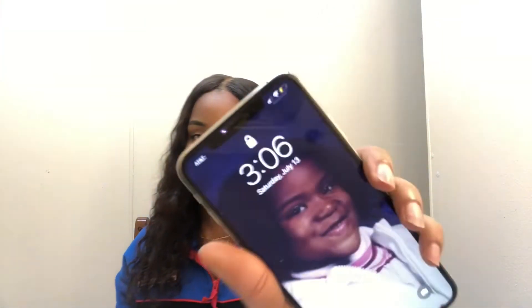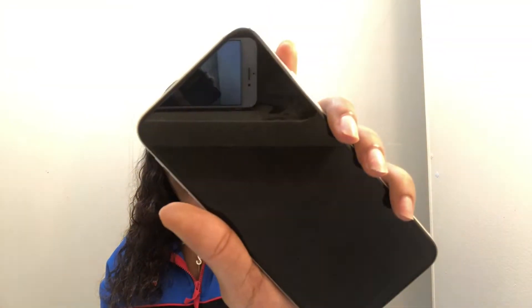I'm just gonna be showing y'all the apps on my phone, y'all know how it goes. It's 3:06 in the morning while I'm filming this video. I'm about to start the screen record so we can get into it.